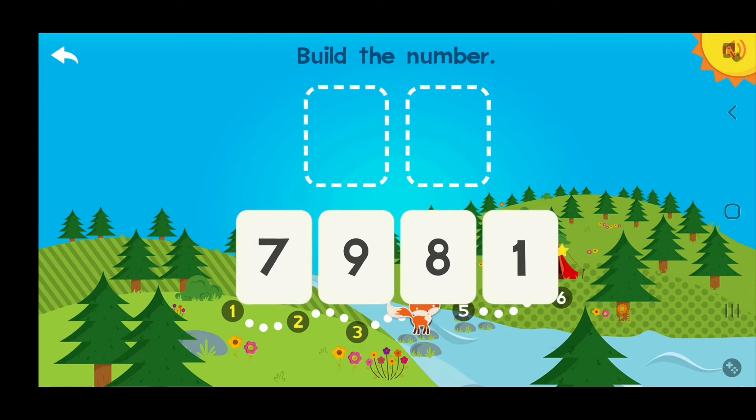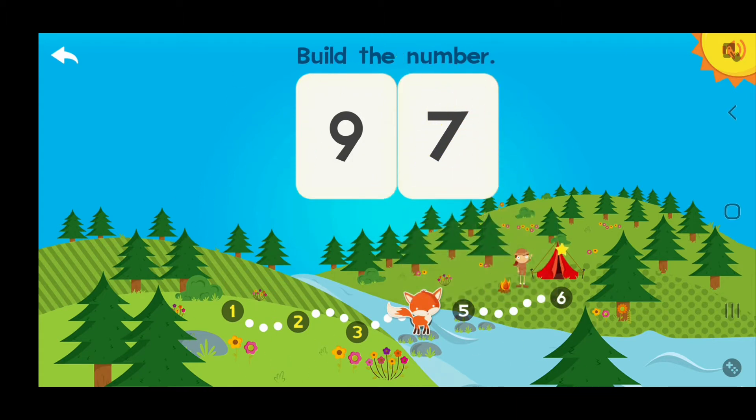Build the number 97! 9 tens, 7 ones — 97! Awesome!